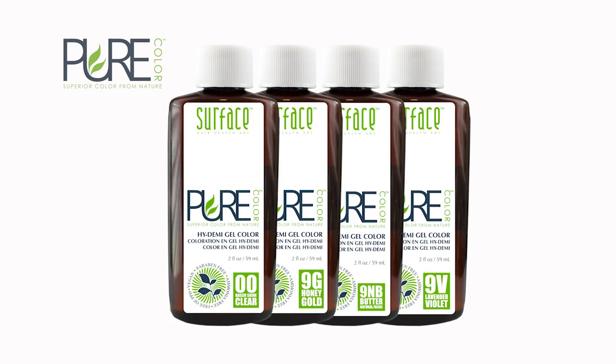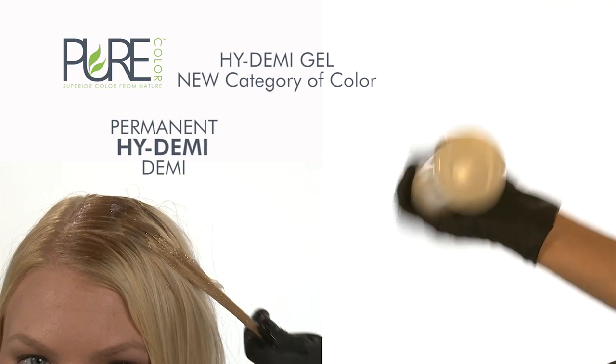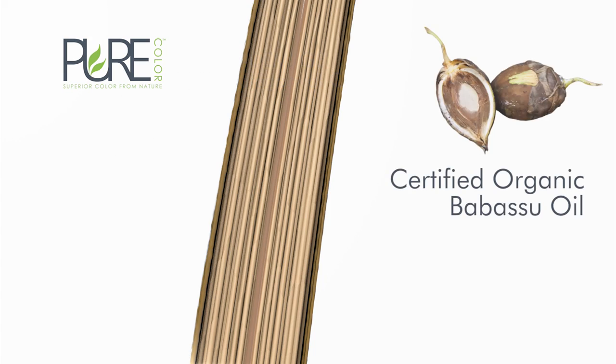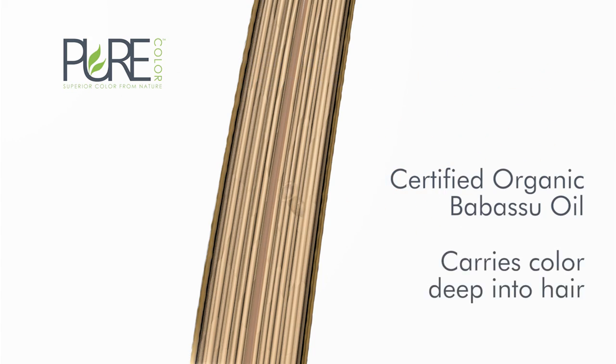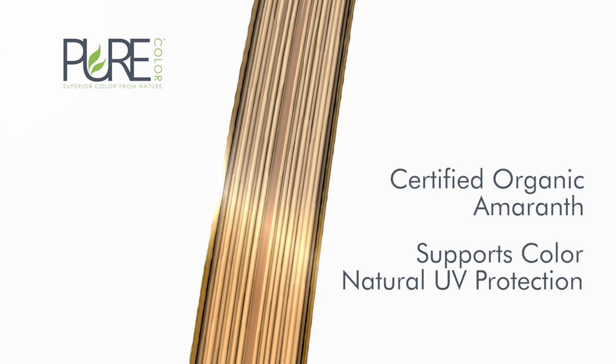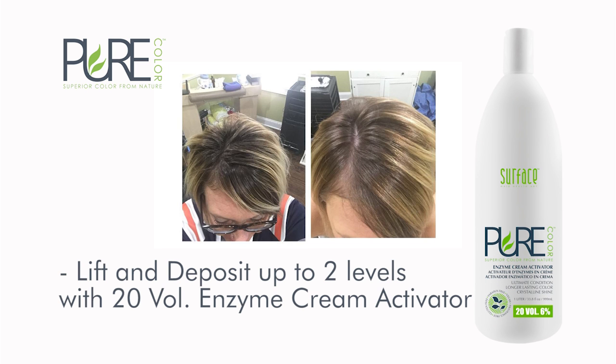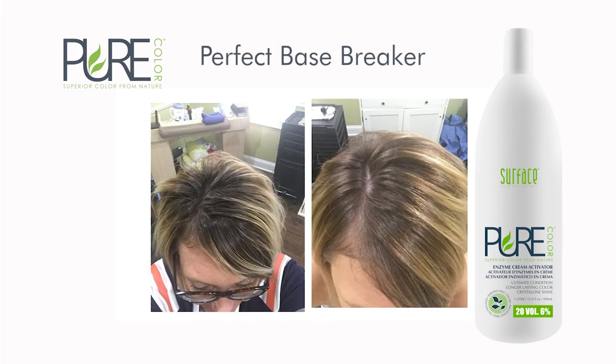Pure Color is a high demi gel color. High demi is a new category of color, living between demi and permanent color. Babassu oil carries the high demi color deeper into the hair, and amaranth protein supports the attachment of color while providing natural UV protection. Pure Color with seven-volume cream activator deposits providing up to 80% gray coverage, and with 20-volume lifts and deposits up to two levels. Pure Color is the perfect base breaker.